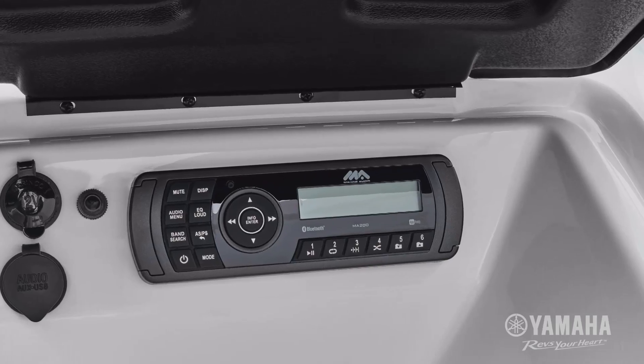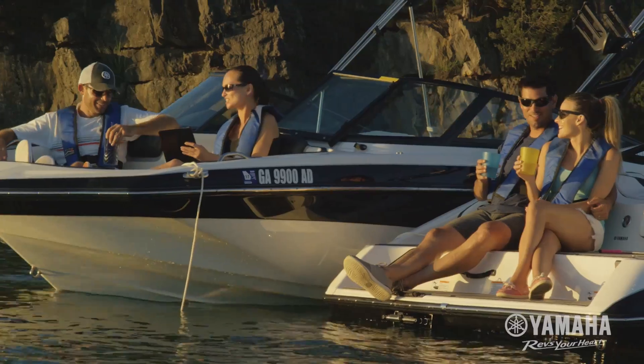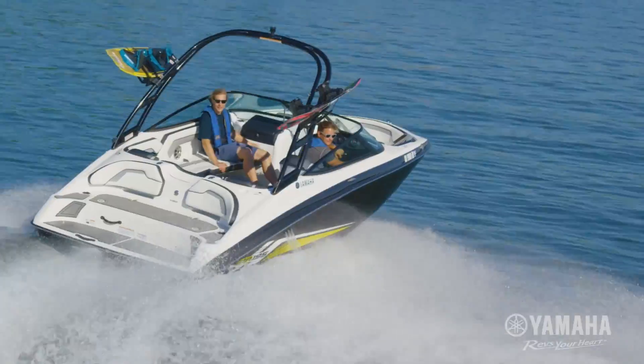You get a trailer, premium stereo, carpet kit, and bimini top at no extra cost. We don't sacrifice anything. You won't either.